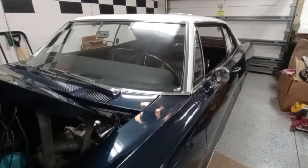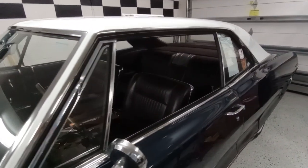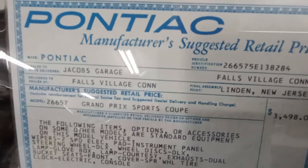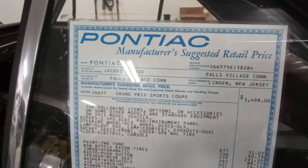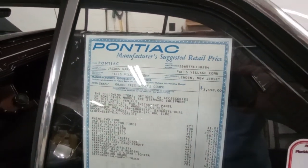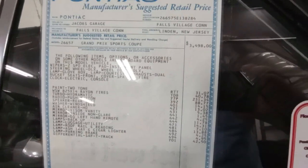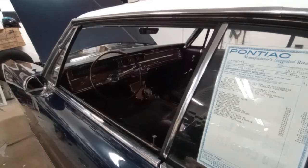Very rarely do you see a car with all the bright metal that's as beautiful as this. Before we dig into that interior, let's take a look — he's got a window sticker here. It was delivered to Jacob's Garage, Falls Village, Connecticut. The car was manufactured in the Linden, New Jersey plant. As you can see, it's got a lot of stuff on it — it's got a safety track differential in it.